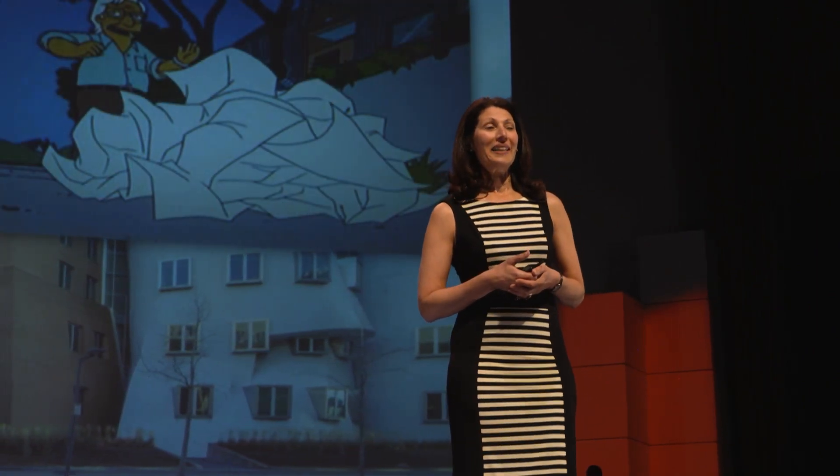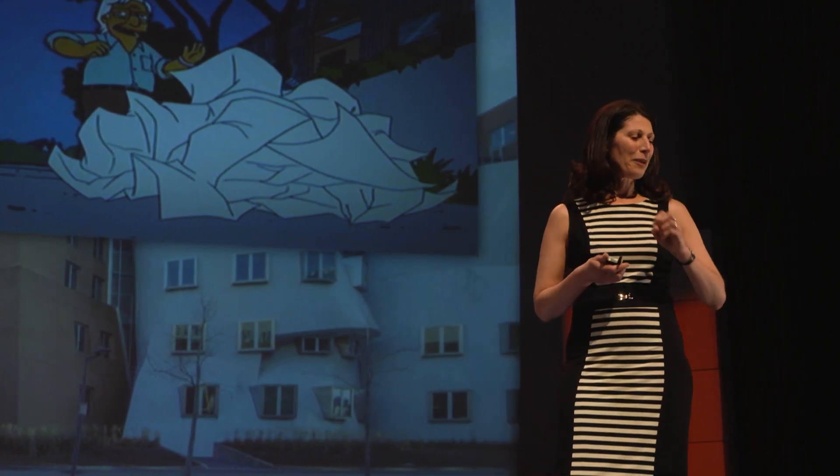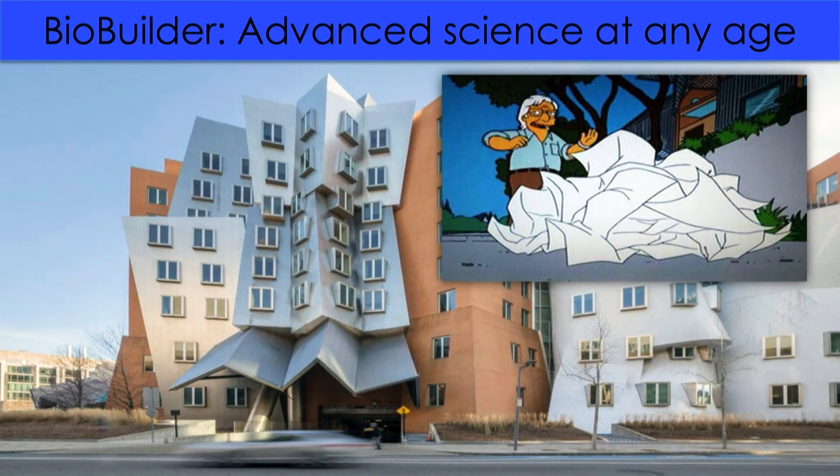But he is also known for his appearance on The Simpsons, where he was shown crumpling up a piece of paper and throwing it to the ground to come up with his design.